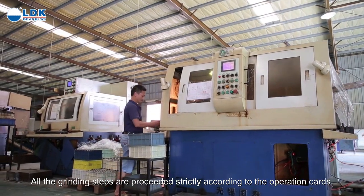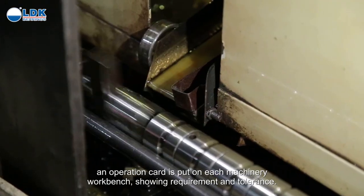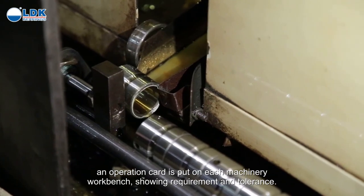All the grinding steps are performed strictly according to the operation cards. An operation card is put on each machinery workbench, showing requirements and tolerances.